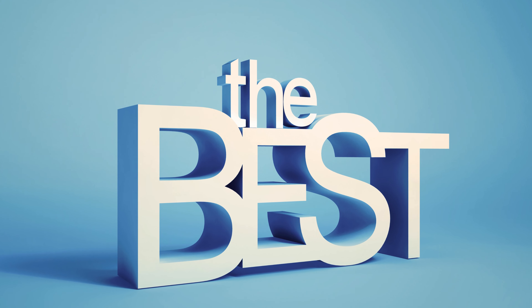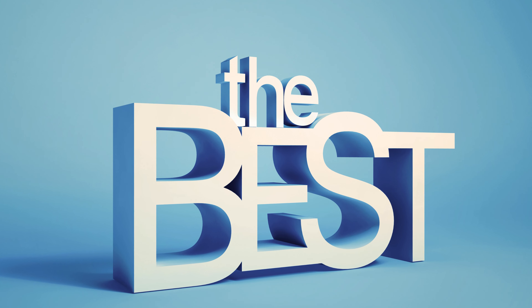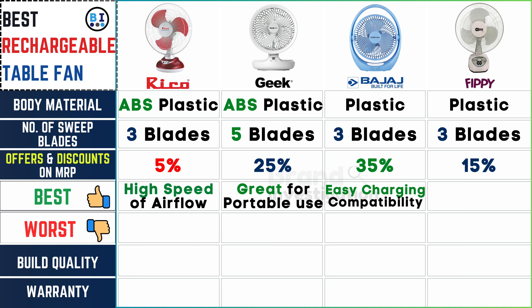What are the notable features and benefits? Ricoh fan stands out for its high-speed airflow. Geek fan excels in portability. Bajaj fan offers easy charging compatibility, and FIPI fan ensures up to 7 hours of uninterrupted use.